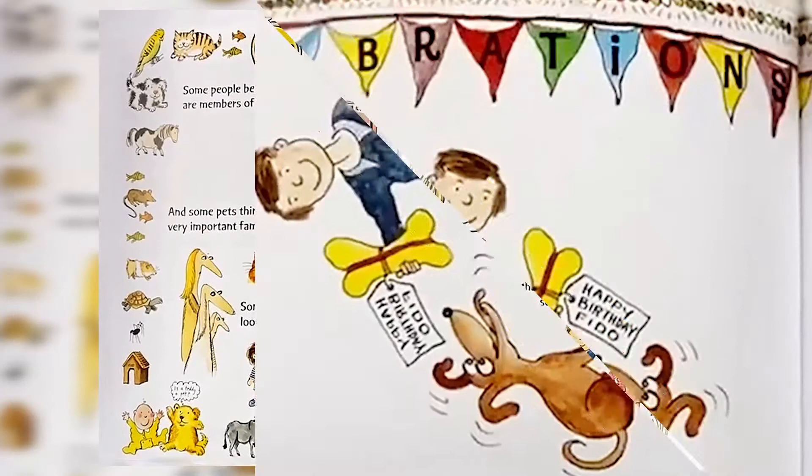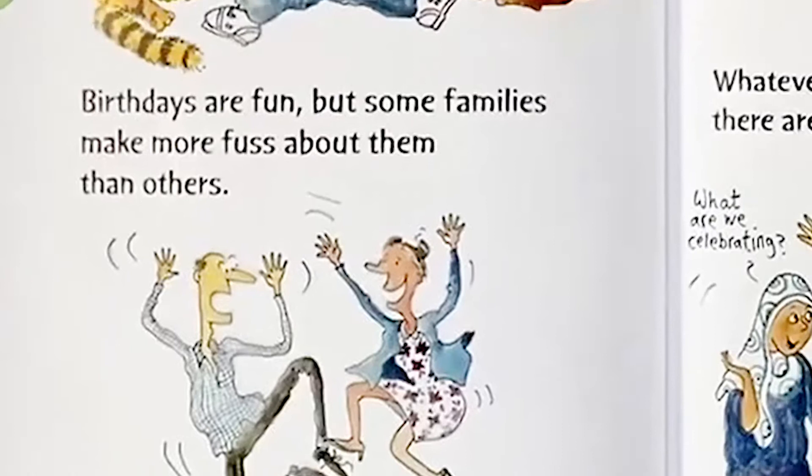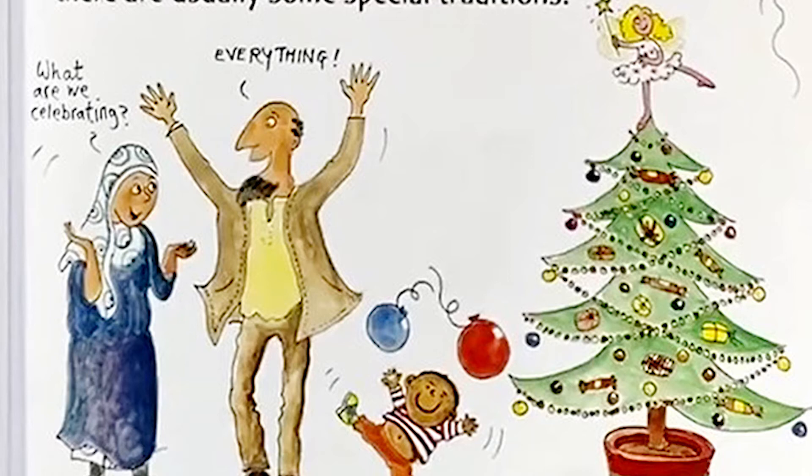Celebrations. Birthdays are fun, but some families make more fuss about them than others. And then there is Christmas, Diwali, Eid, Hanukkah, weddings, Christenings, bar and bat mitzvahs, Chinese New Year. Whatever you celebrate in your family, there are usually some special traditions. — What are we celebrating? Everything!